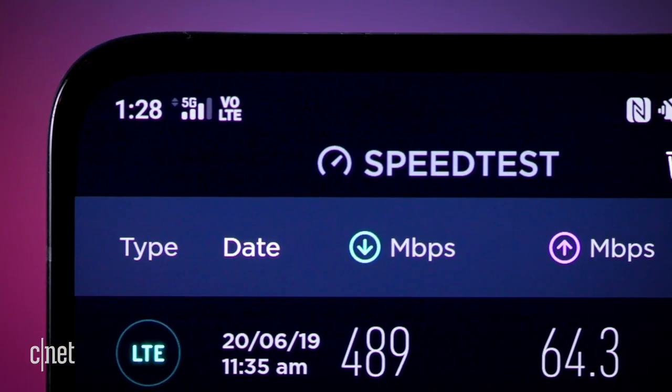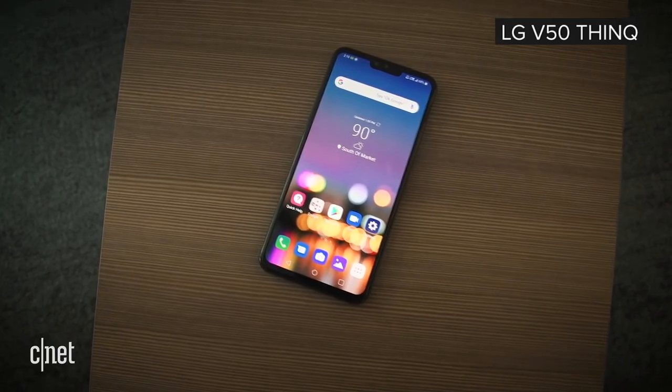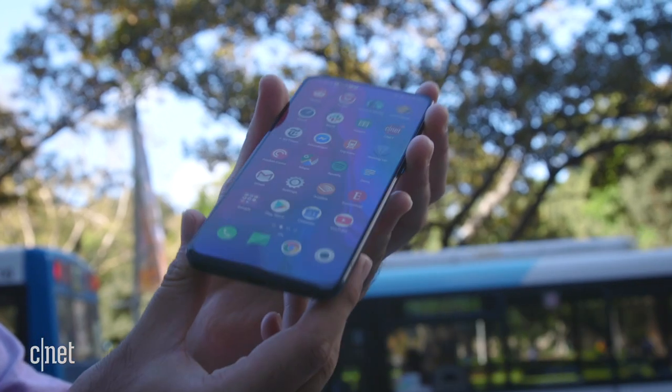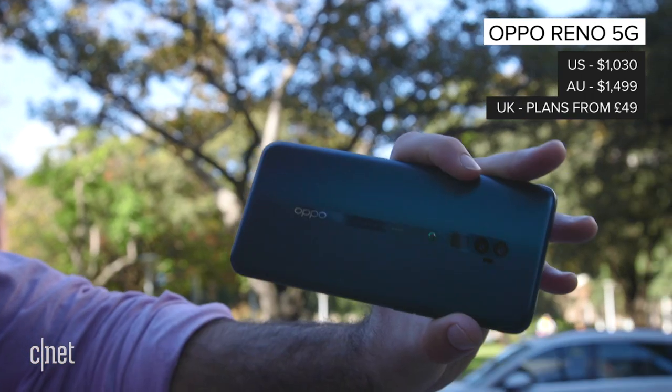In that territory, it's competing with the Samsung Galaxy S10 5G, the LG V50, and the OnePlus 7 5G. Unsurprisingly, it's the company's most expensive phone yet. If you live in the US, you can import the phone for around about a thousand bucks.